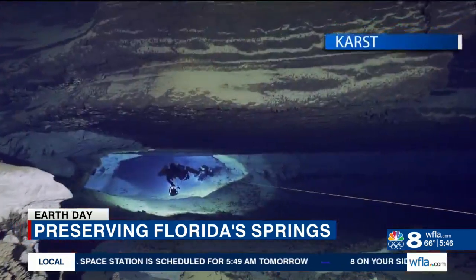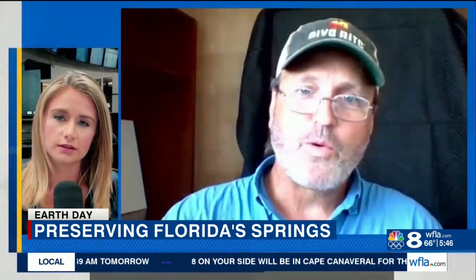Everything that falls on the ground and goes into the ground ends up in the aquifer and ends up becoming part of our drinking water. The aquifer makes up 90 percent of our drinking water. Brett Hemphill, the director of KUR, is worried.